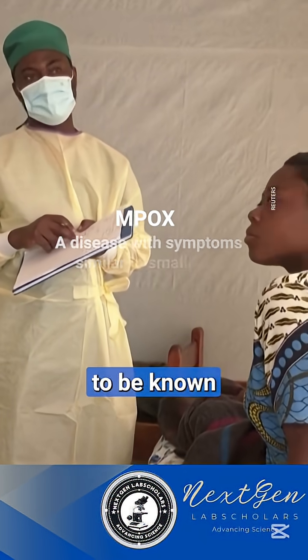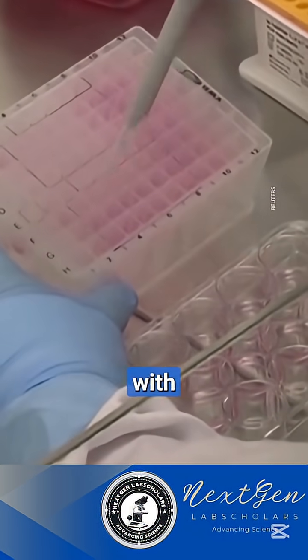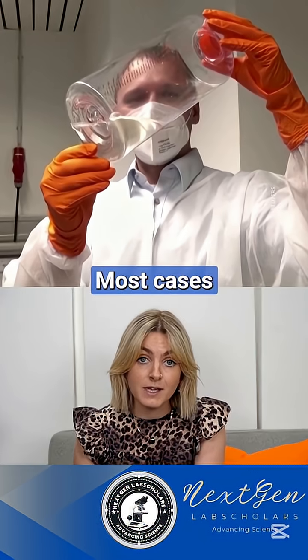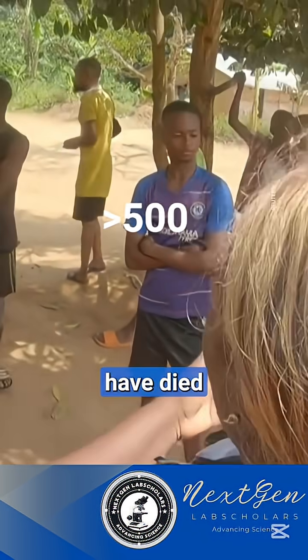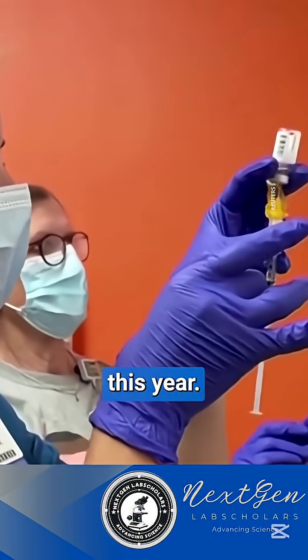Mpox, which used to be known as monkeypox, spreads through close contact with infected people and causes flu-like symptoms with painful pus-filled lesions. Most cases are mild but it can be deadly. More than 500 people have died in the Democratic Republic of Congo so far this year.